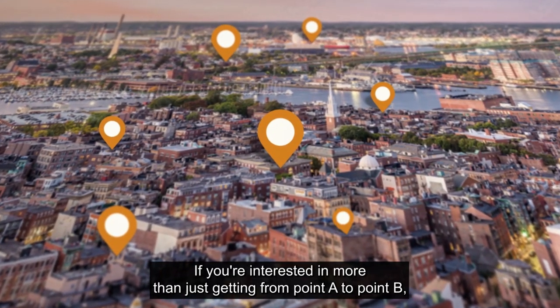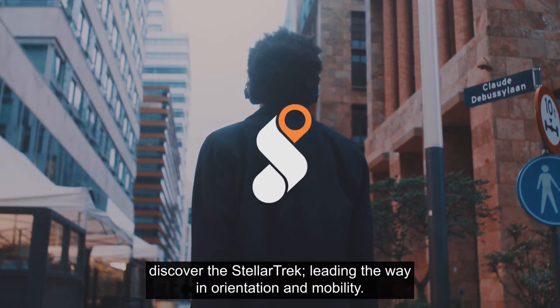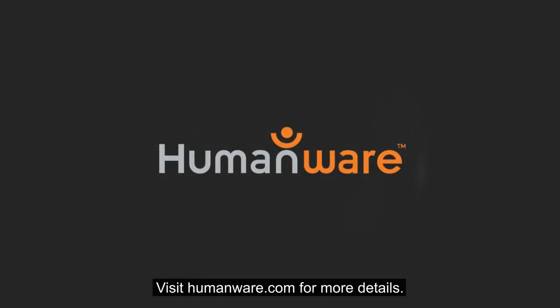If you're interested in more than just getting from point A to point B, discover the Stellar Trek — leading the way in orientation and mobility. Visit humanware.com for more details.